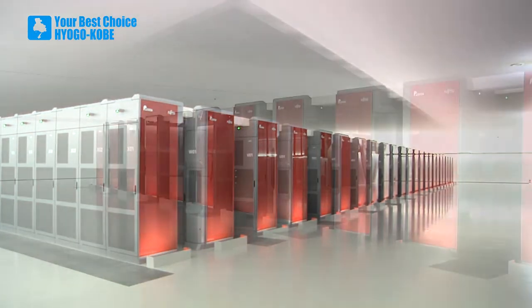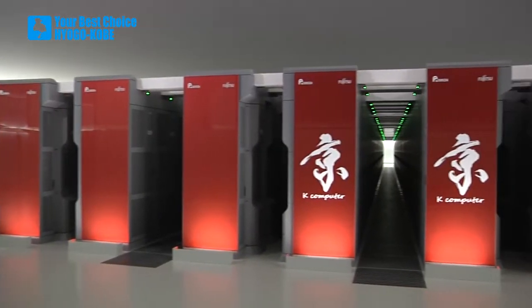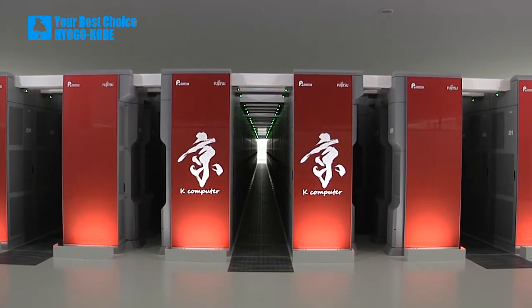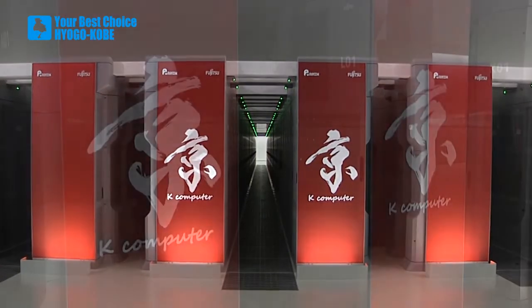An enormous space, filled with red boxes. What could they possibly be? As a matter of fact, these boxes are the ultra-fast supercomputer known as K.